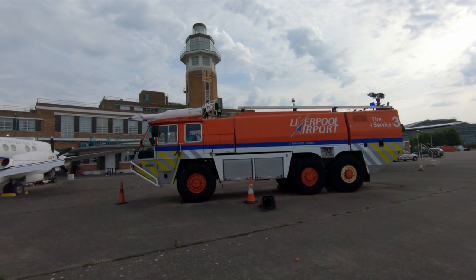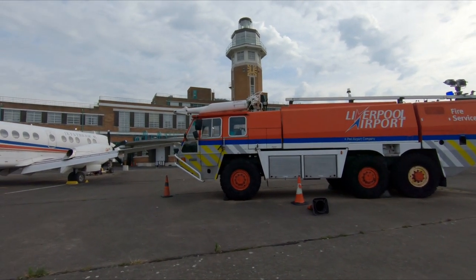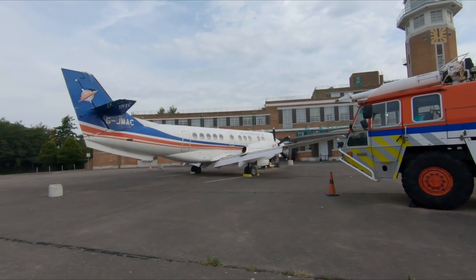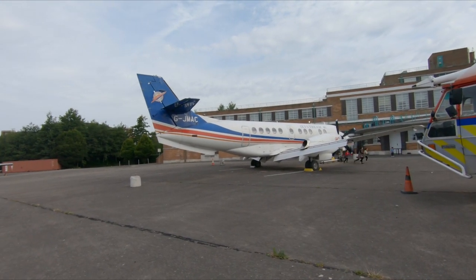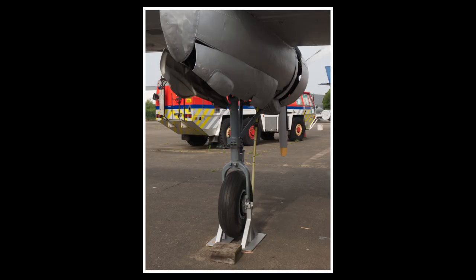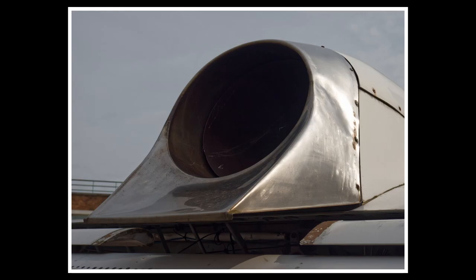We're actually staying at the hotel. One of the entrance and exit routes from the hotel leads straight out onto what used to be the apron of the original airport.